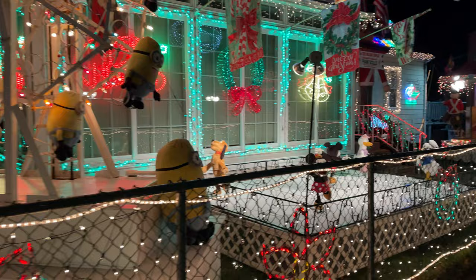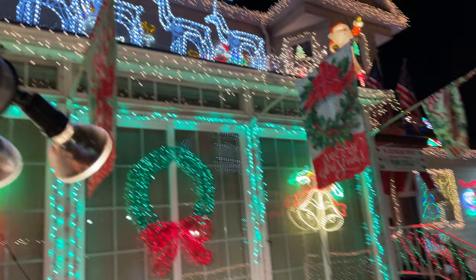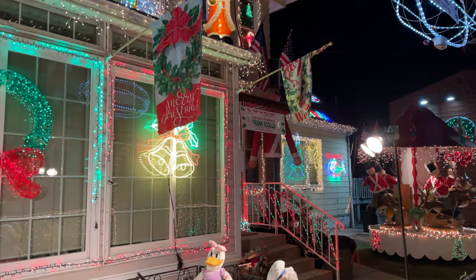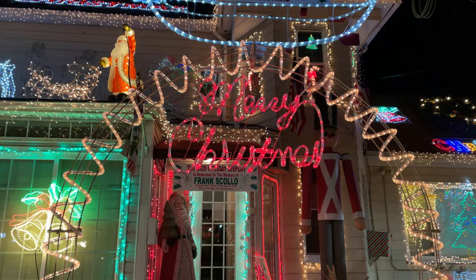Not only are there lights — it definitely draws people out and brings the community together — but there are also skating mice. Mice on skates. A lot of beautiful things to see here, a lot of detail and a lot of joy. One of the things I really like most is that this is set up by the family. You can see their name, the Cedio family, going by.